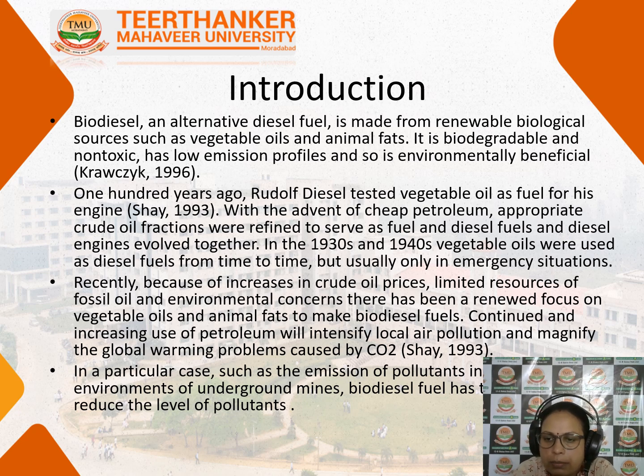Biodiesel — bio plus diesel — it is made up of two words. Bio means the diesel that is produced from the biomass or the living waste, and it is an alternative diesel fuel. It is made up of renewable biological sources such as vegetable oils and animal fat. It is biodegradable, non-toxic, and has a low emission profile, so it is environmentally safe.